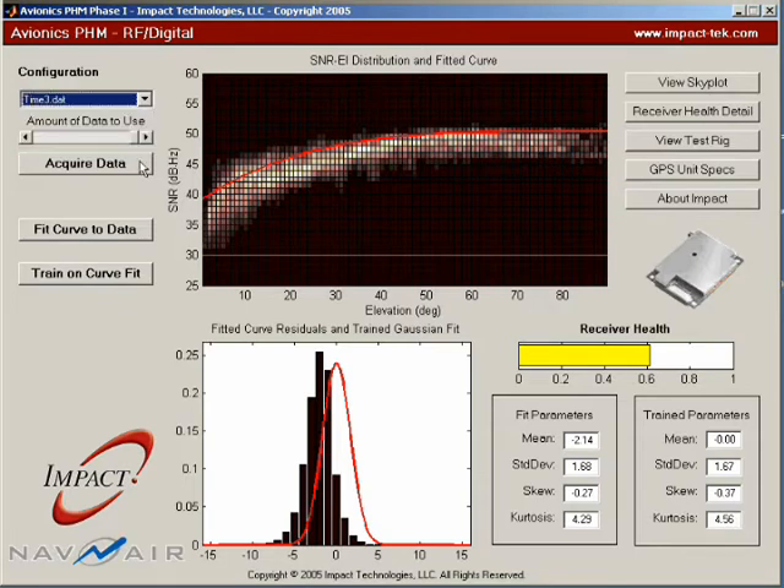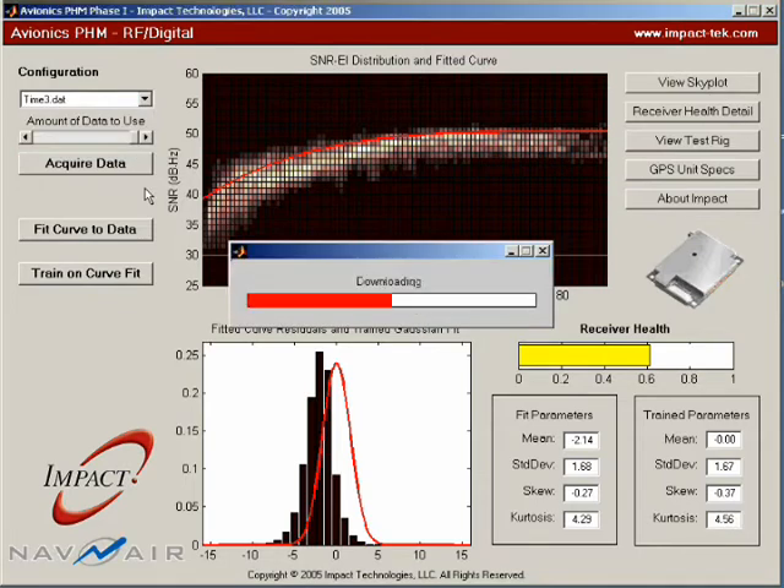The SNR distribution from this degraded unit shows a distinct shift from the red baseline distribution, and is reflected as a reduced health index shown in yellow.